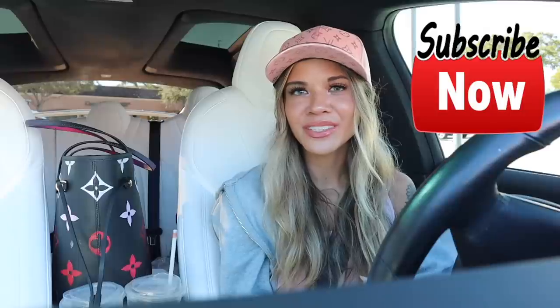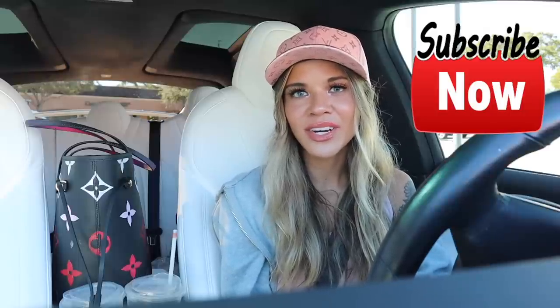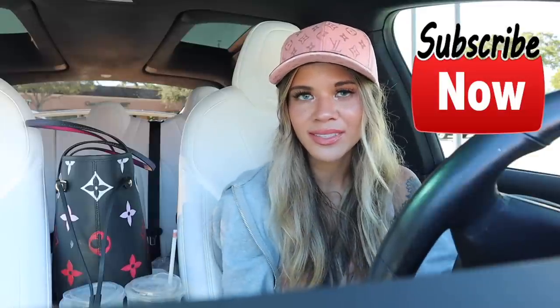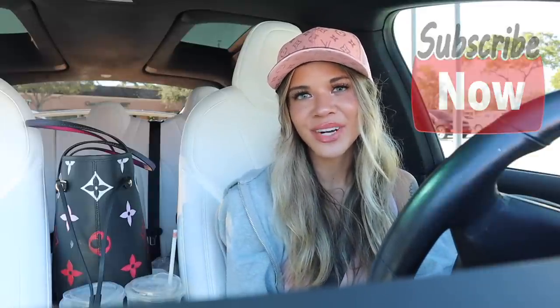I hope you guys really enjoyed this video. Don't forget to like, comment, and share, and make sure that bell is turned on and you are subscribed to stay up to date on daily deals here in sunny South Florida at one-of-a-kind discounted stores. I hope you guys have a wonderful day and I'll see you guys tomorrow.